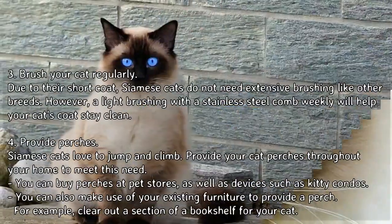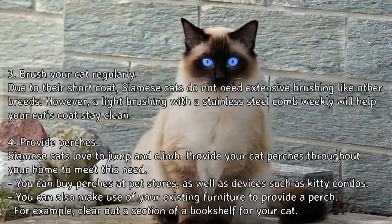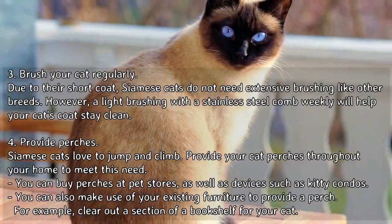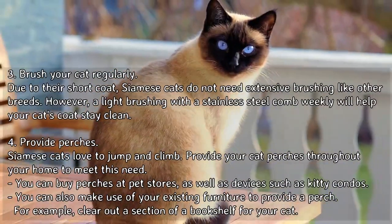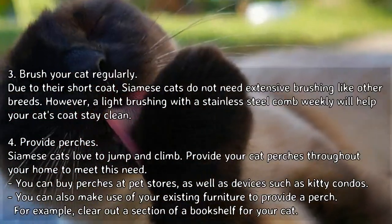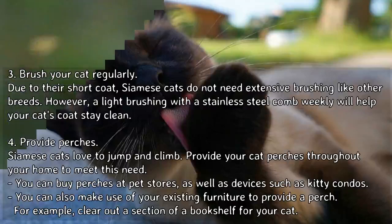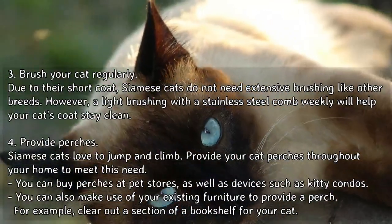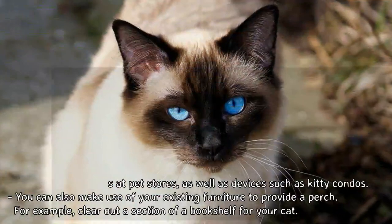4. Provide perches. Siamese cats love to jump and climb. Provide your cat perches throughout your home to meet this need. You can buy perches at pet stores, as well as devices such as kitty condos. You can also make use of your existing furniture to provide a perch — for example, clear out a section of a bookshelf for your cat.